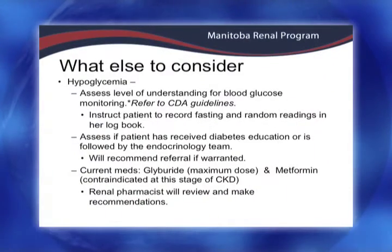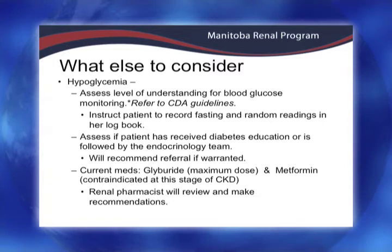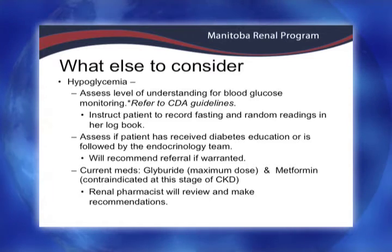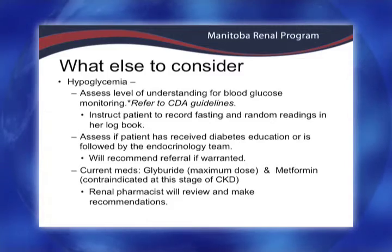The other concern I have is her diabetes. Looking at the clinic record, I'd like to know if she was recently in hospital or had any ER visits or procedures. I want to know a little about her diabetes — is she monitoring, when is she having these hypoglycemic events? There's concern with her being on maximum dose of glyburide and metformin. When the pharmacist sees her she'll make recommendations for changes. I want to know if she's getting help in the community, who's helping her manage her diabetes, does she see an endocrinologist? Sometimes when someone is this complex they may need a referral to an endocrinologist or diabetes education in the community.